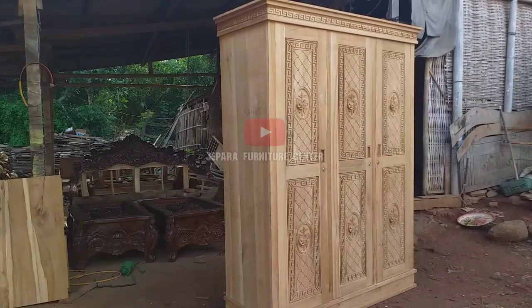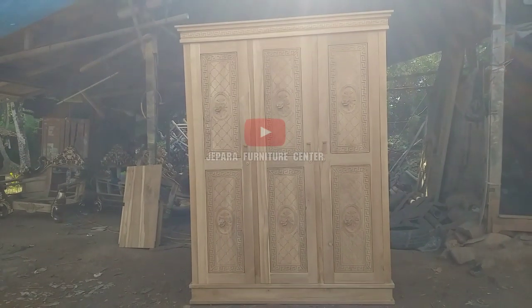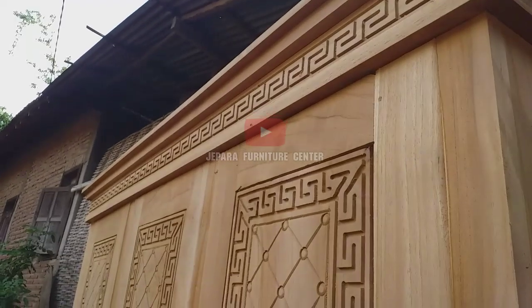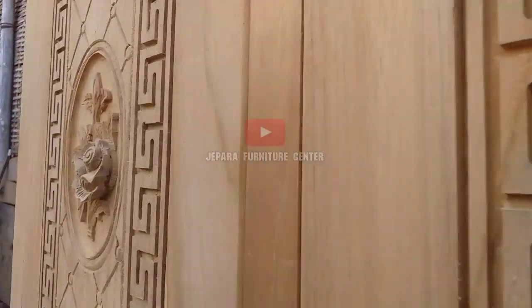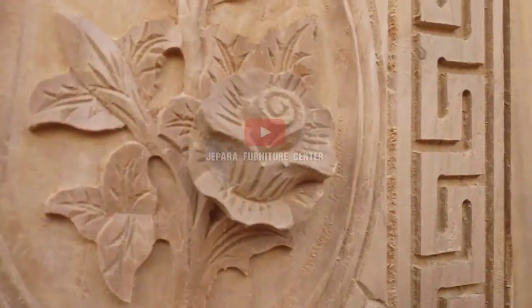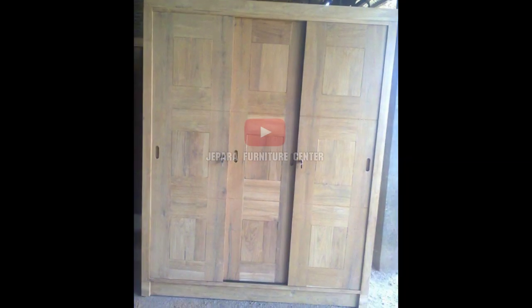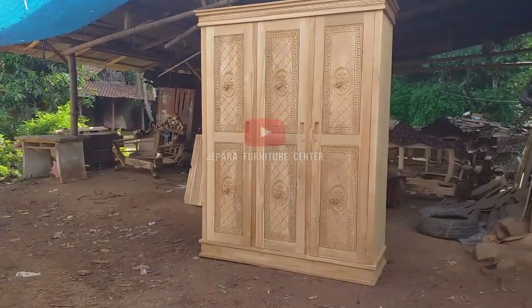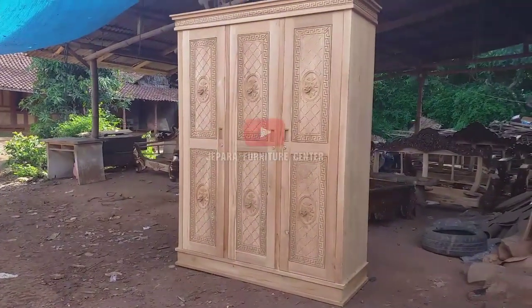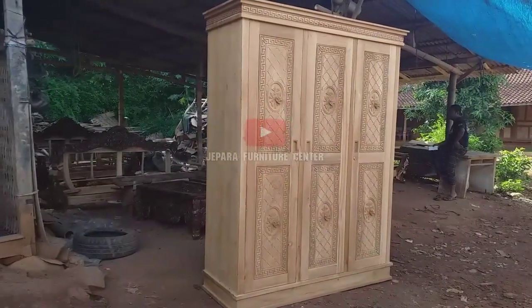Model lemari pakaian ini minimalis. Ini sudah dipesan oleh konsumen yang minta pintunya diukir — ada ukiran bunga seperti ini dan ukiran silang-silang kotak-kotak. Kalau stok aslinya, pintunya polos. Ukiran seperti mawar ini memang atas permintaan khusus; kalau tidak ada permintaan, stoknya model biasa polos atau ukiran-ukiran biasa.